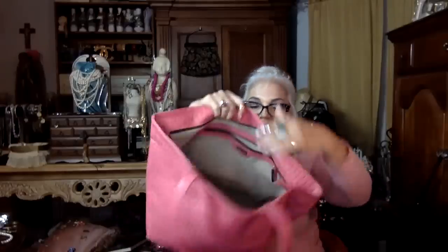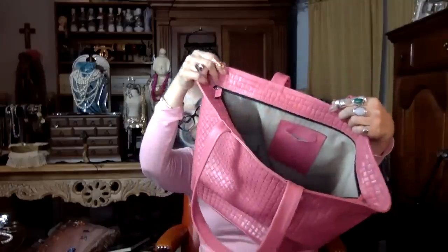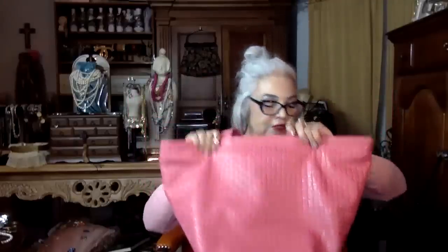I decided to keep this bag instead of offering it up for sale. Look at that pretty lining! That pink - does it not make you happy? After such a tragic day in the news, you have to look at something that's going to bring a little levity. Pink color, jewelry jars - let's do the jewelry jar and see what's in it.